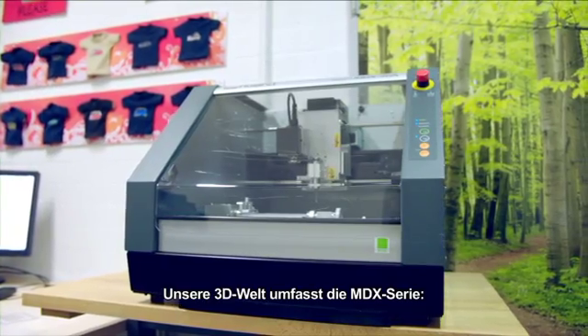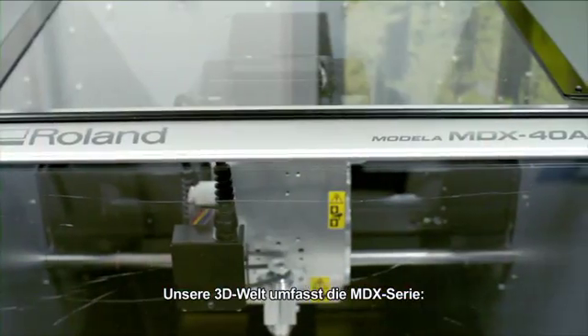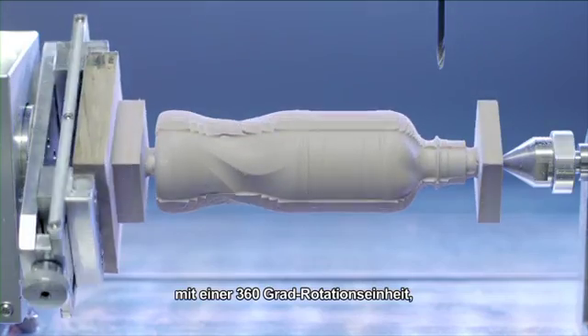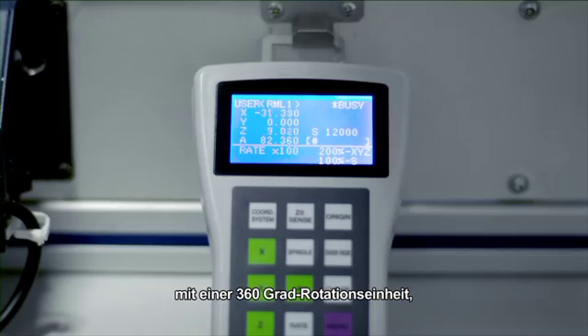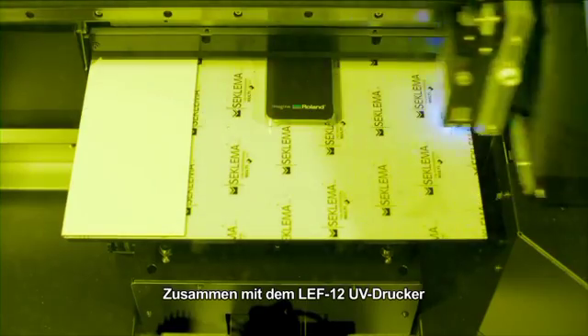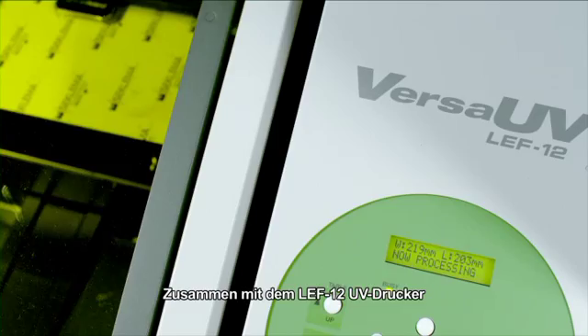In the innovating 3D world, we have our MDX range, like the MDX40 and MDX540, with a full 360 degree rotary unit, which are used in the professional prototyping business and medical industry. In combination with the LEF12 UV printer,